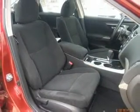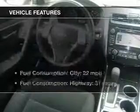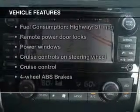Stand out from the crowd with premium wheels. Brake safely with the anti-lock braking system. Let the outside in with a built-in sunroof. And with these notable features, you won't want to miss out on the opportunity to own this amazing ride.